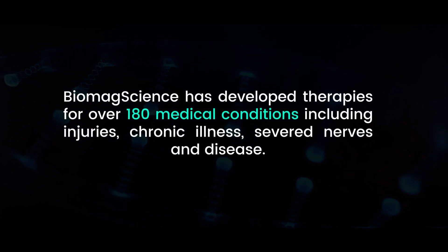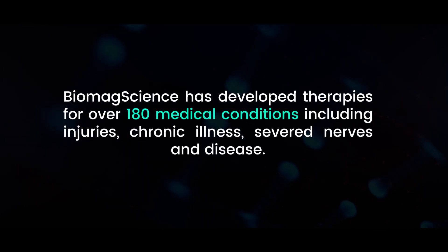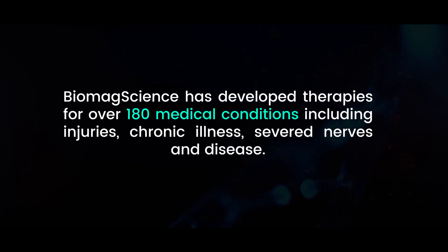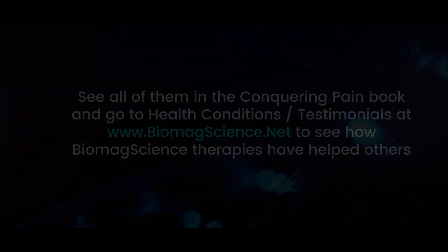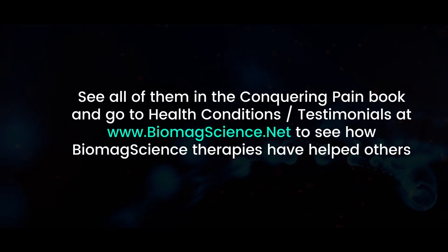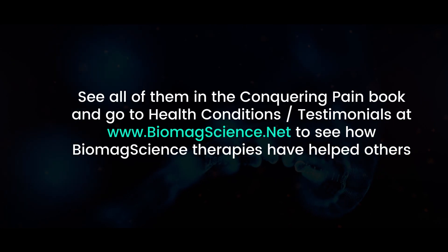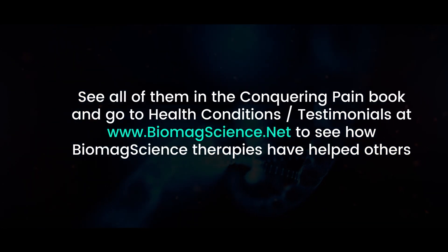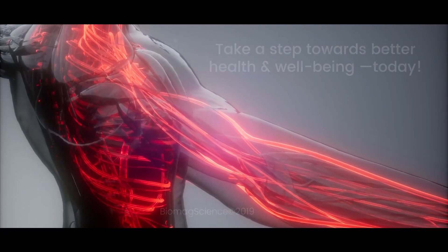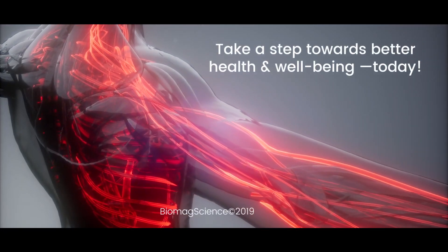BiomagScience has developed therapies for over 180 medical conditions including injuries, chronic illness, severed nerves, and disease. See all of them in the Conquering Pain book and go to health conditions slash testimonials at www.biomagscience.net to see how BiomagScience therapies have helped others. Take a step towards better health and well-being today!